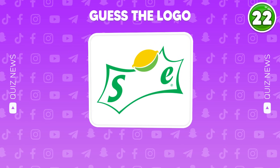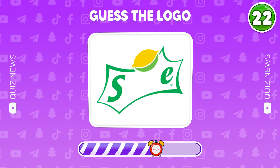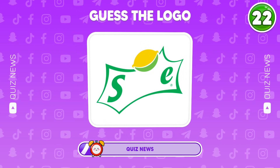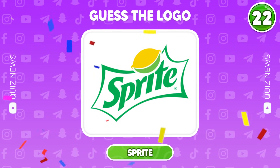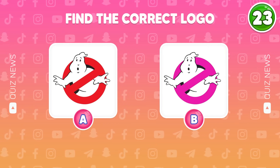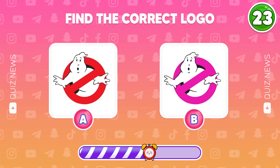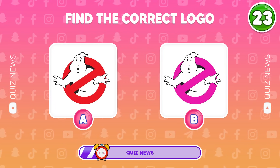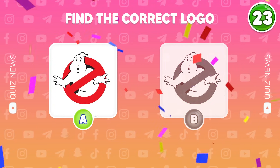Do you know which logo this is? Yeah, that's right. Which logo is correct? A or B? Of course, A is the correct one.